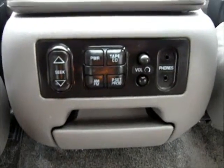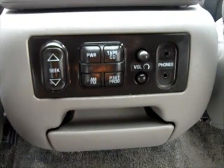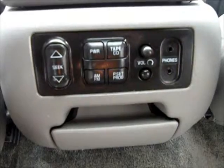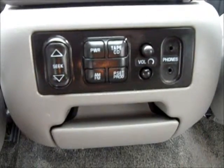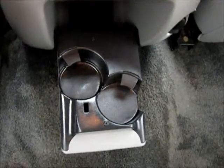This is a console for the back seat headphones. It has AM, FM, tape, CD, and Seek controls. There are also extra cup holders.